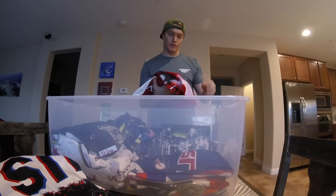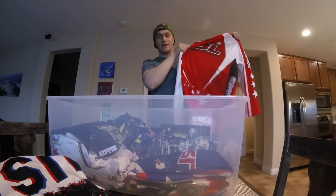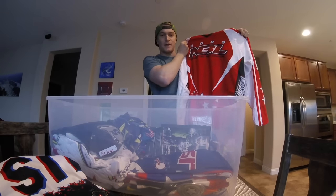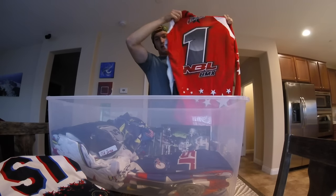How's this for a little old school — back in the old days there were actually two sanctions, there was NBL and ABA, and they used to give you a number-one jersey if you were the NBL champion.